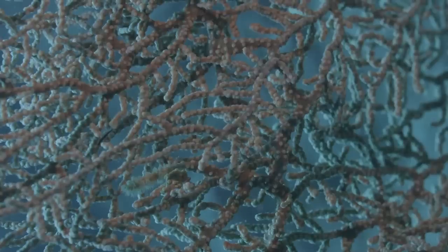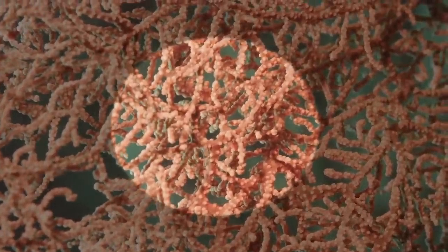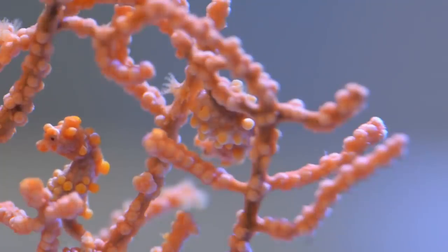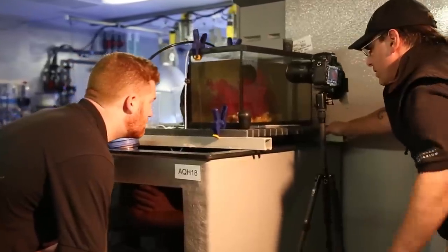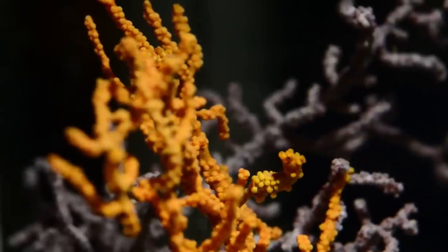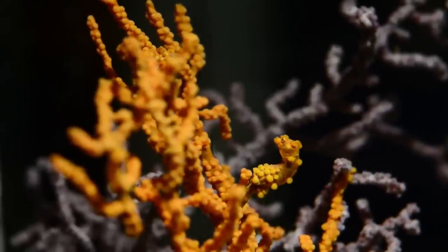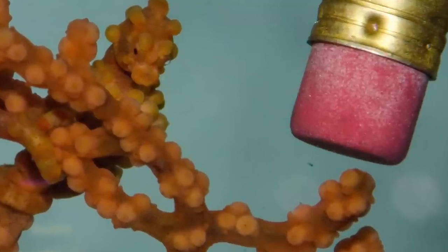The pygmy seahorses are remarkable little animals. Their camouflage is so amazingly good. You really have a hard time seeing them against the coral unless you know what you're looking for, and even then it's really difficult to see what they're doing. They live in this obligate relationship with a coral, and they're only found on that one coral. It's the only place you ever find them — they spend their entire lives almost living attached to that coral.